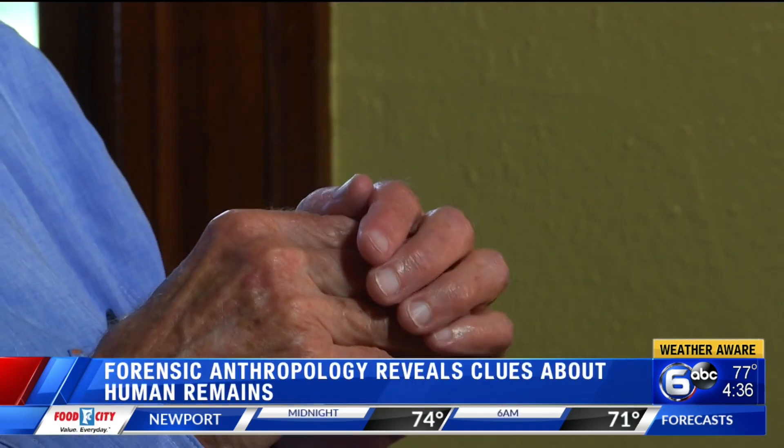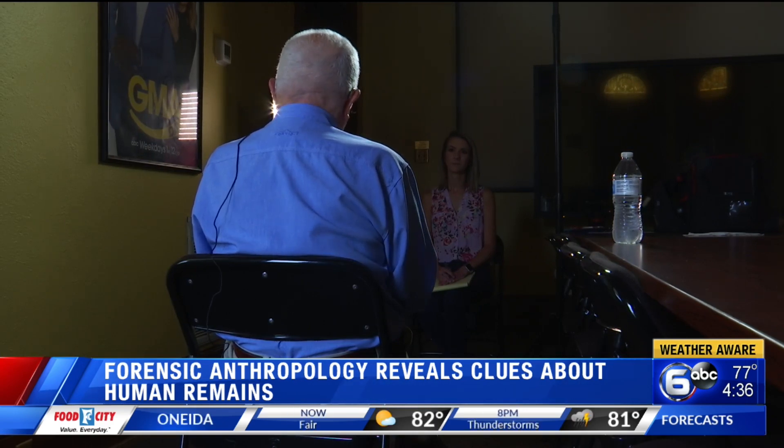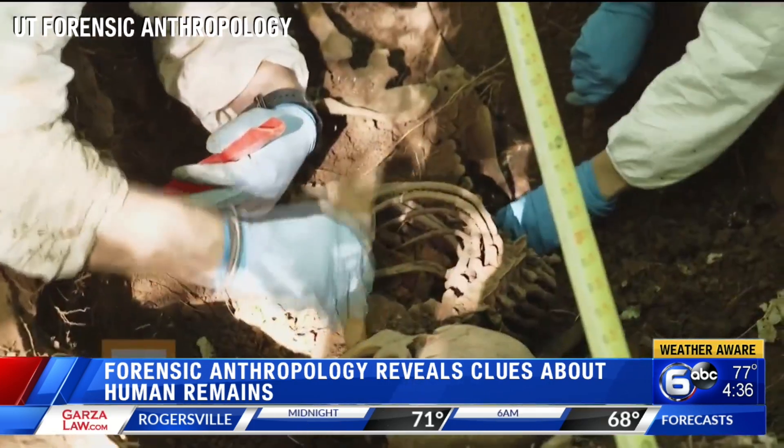Dr. William Bass has been studying bones for decades. He says investigators usually first ask the person's age. Forensic anthropologists can determine age several different ways. If you find the bone and pick it up and both ends are attached, you know that individual is at least 16 for females, 18 for males.